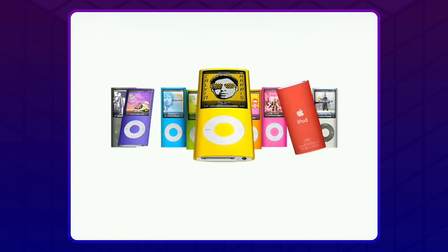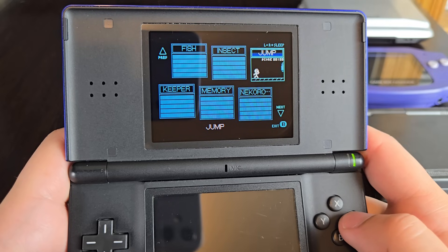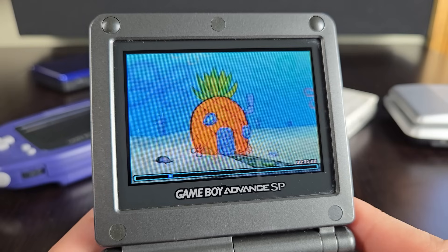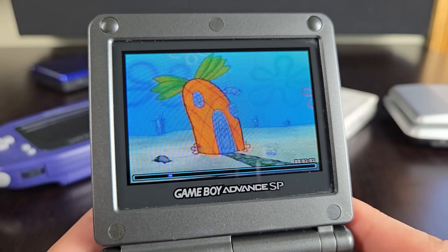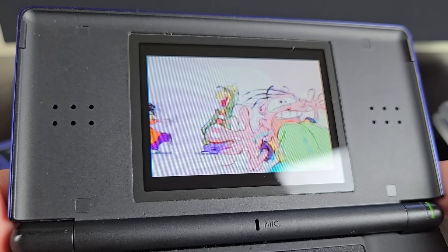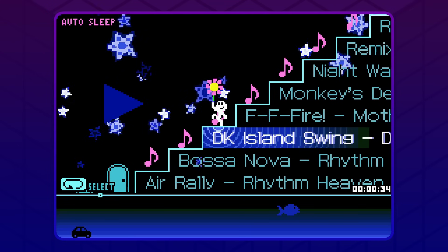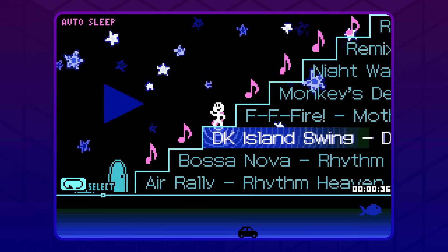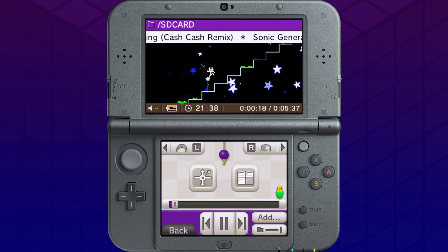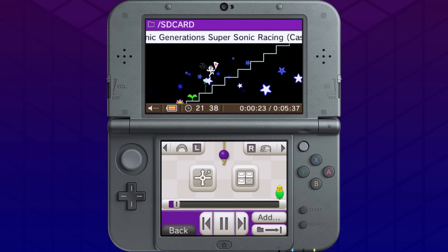I personally would've loved to have this thing. Dedicated MP3 players were still fairly expensive in 2005, but the Play-Yan offered an extremely cost-effective way to turn a device you probably already owned into a pretty capable media player. It was far from the best, but it got the job done at a fraction of the cost while also sporting that iconic Nintendo charm. At least we got a taste of the Play-Yan over here with the 3DS's sound application.